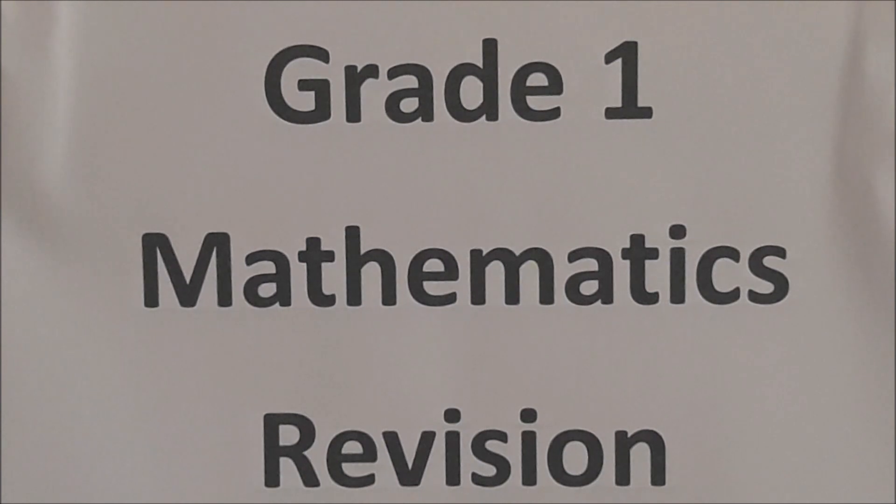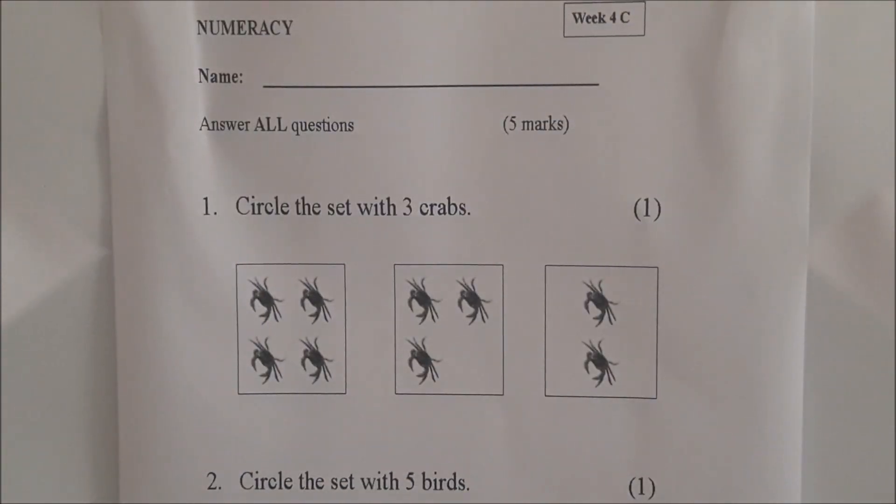Welcome back to 242 Matt, and today we will be doing Grade 1 Revision for Mathematics. Today we will be using our little darling Jewel Bryce again. Ok Jewel, now we are doing Week 4C, the Christmas term, and you have to answer all the questions.